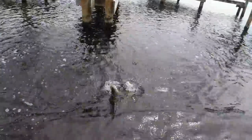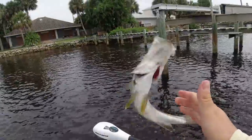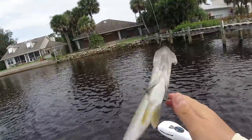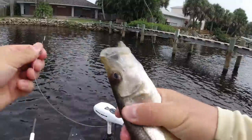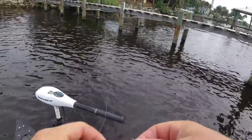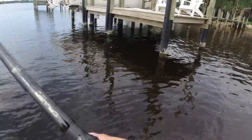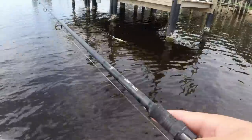Not a monster whatsoever, but I'll take it. You hear that pop? That's little snook just blasting glass minnows.